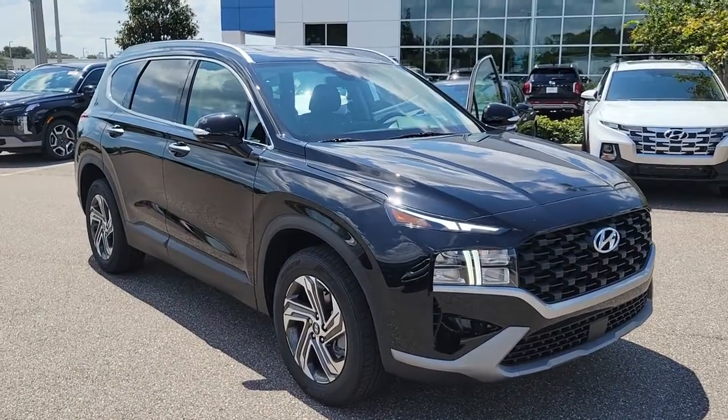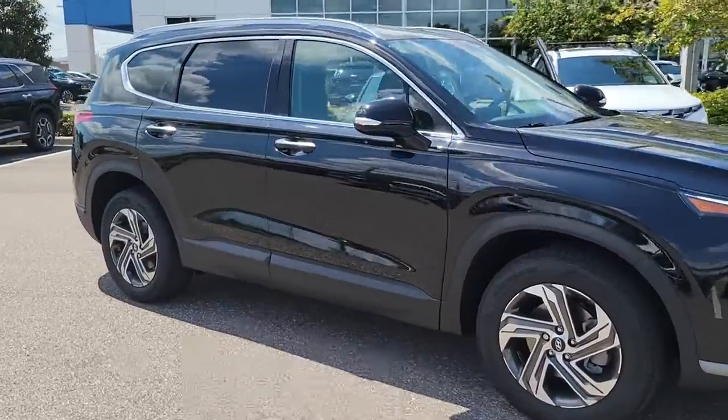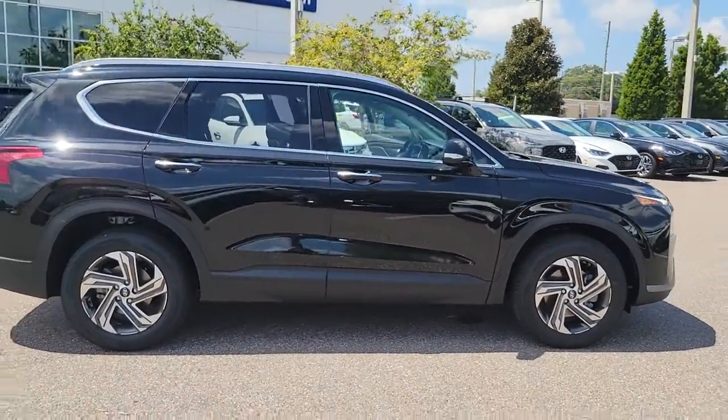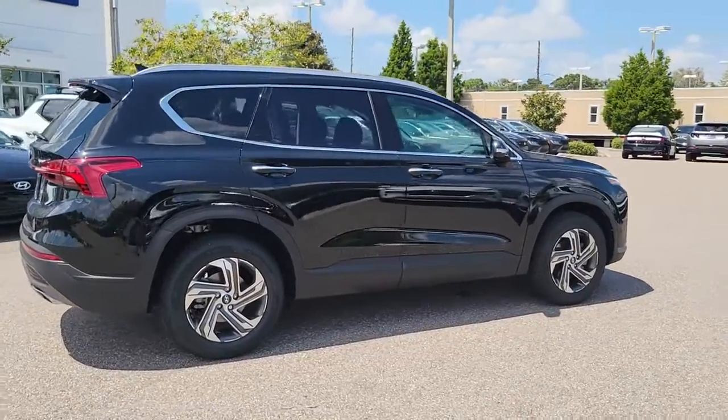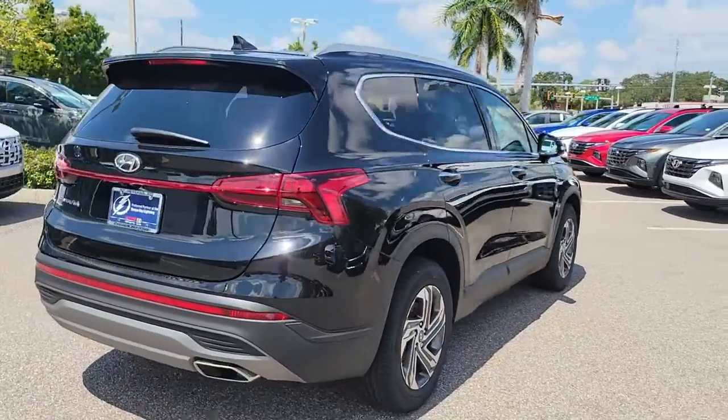You're gonna love the 2023 Hyundai Santa Fe. Handsome and versatile, this Santa Fe brings ease and comfort to your busy lifestyle. This mid-size crossover SUV offers a spacious family-friendly cabin, available all-wheel drive, the latest safety and infotainment tech.